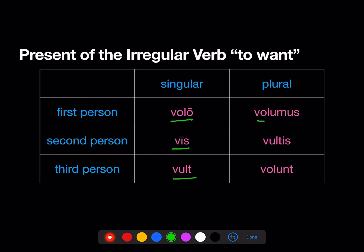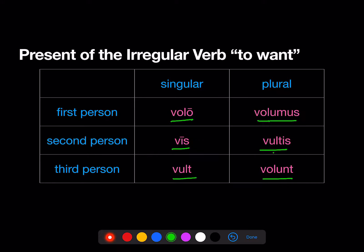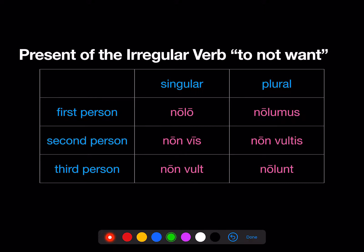Volo: volo, vis, vult, volumus, vultis, volunt. This one is tricky — it means 'want.' Now if you know volo, vis, vult, volumus, vultis, volunt, then nolo, meaning 'not want,' is easy. Where the form of volo has an O after the V — volo, volumus, volunt — the non- of nolo combines: nolo, nolumus, nolunt. Where the form of volo doesn't have an O after the V, the non- and the form of volo don't combine: non vis, non vult, non vultis.